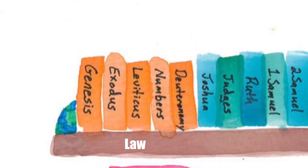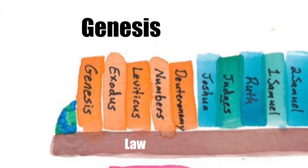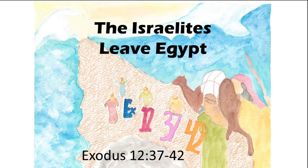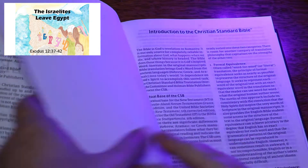What is the very first book in the Bible? Genesis. What comes after Genesis? Exodus. So let's practice finding the Israelites Leave Egypt in the Bible. Remember, it's Exodus 12, 37 to 42.